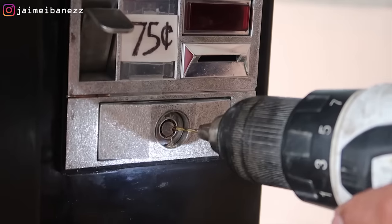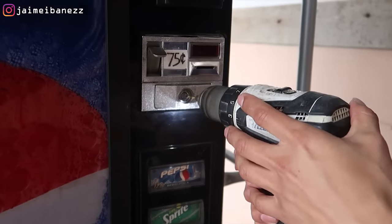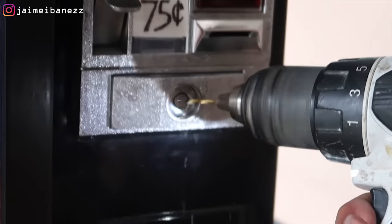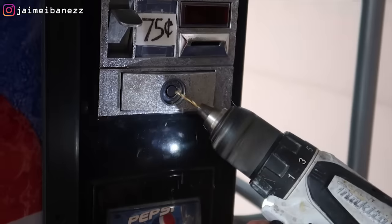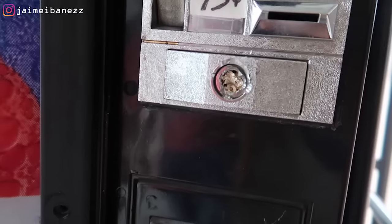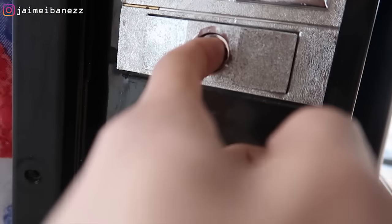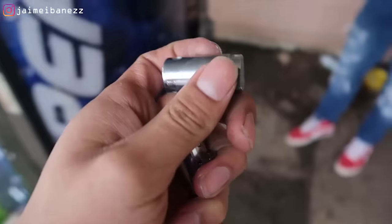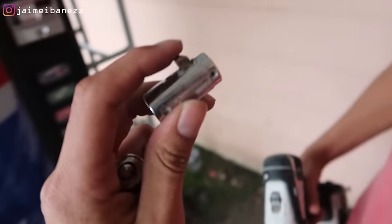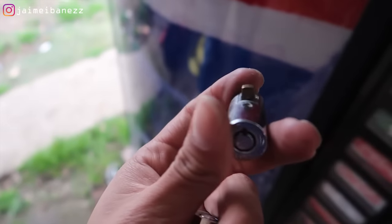We started drilling but the first bit broke. After more drilling, the lock started twisting around, which means it's getting loose. I grabbed a few replacement locks to compare — the inner pin is what needs to come out. We're going to keep drilling until we get through that part.